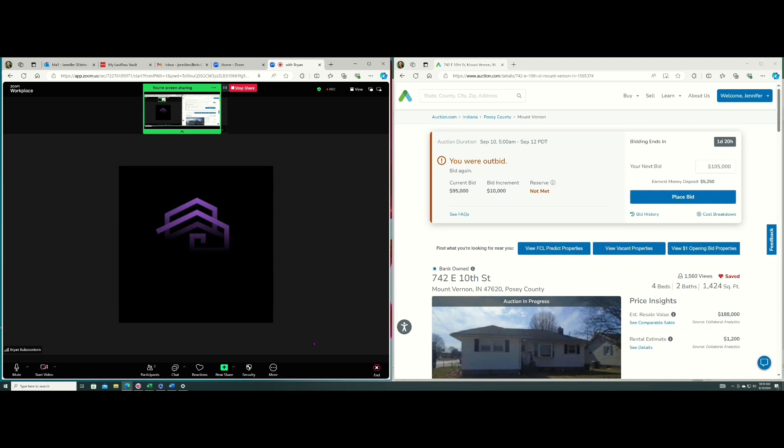This Zoom is being recorded. I've got another Sub2 student, Brian, on here, and he had a few questions after watching my tutorial videos showing how to bid on auction properties that are online. This coming week I have one that I reviewed and found, based on the research I did. I had my boots on the ground — my contractor — out in southern Indiana.